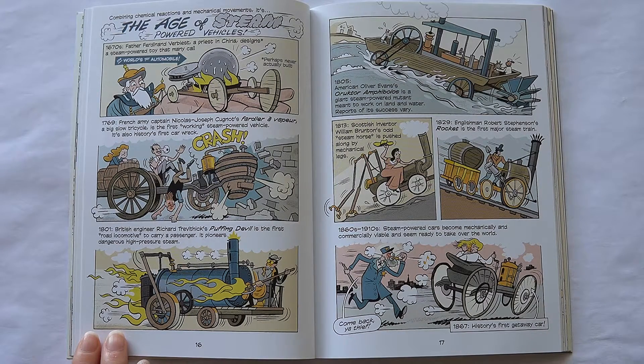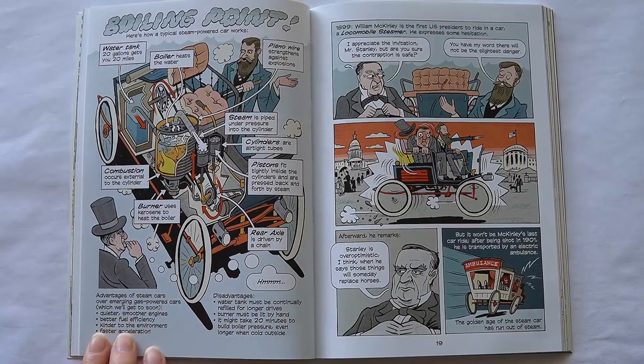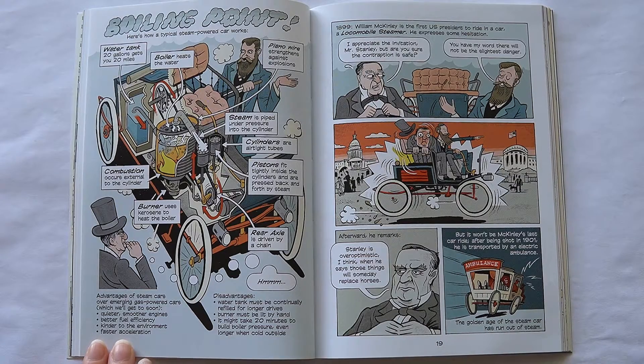1813: Scottish inventor William Brunton's odd steam horse is pushed along by mechanical legs. 1829: Englishman Robert Stevenson's Rocket is the first major steam train. 1860s to 1910s: steam-powered cars become mechanically and commercially viable and seem ready to take over the world. Here's how a typical steam-powered car works: it has a water tank, boiler, piano wires, steam cylinders, pistons, combustion burner, and rear axle.